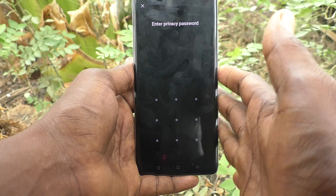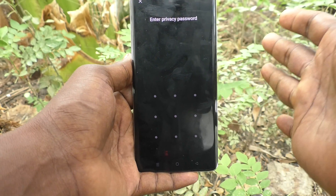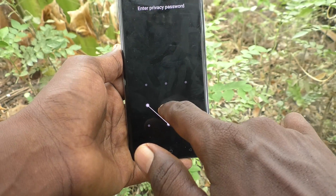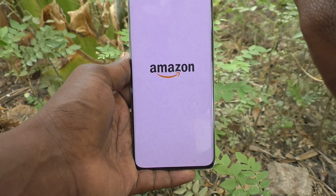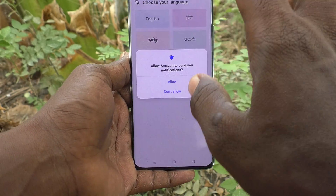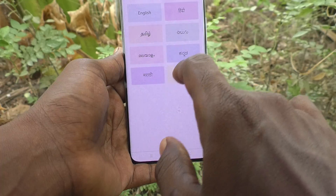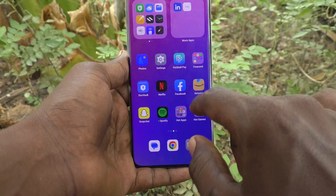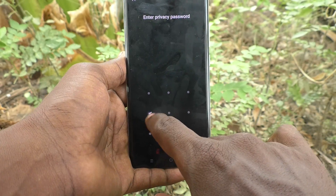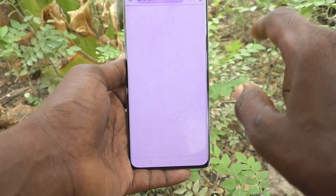You only know your privacy password — other persons don't know the password. Even if you hand over your phone to another person, they cannot open Amazon. After giving the privacy password, the locked app will open. I am checking another one — Google Chrome — yes, it is also locked and asking for the privacy password.